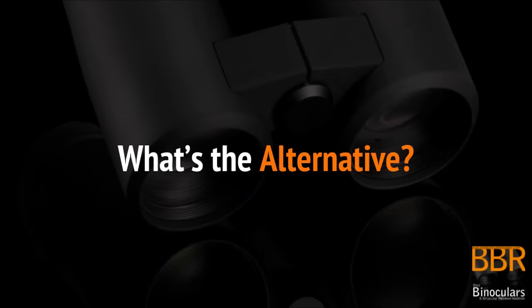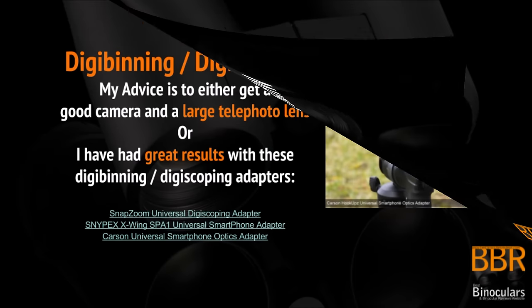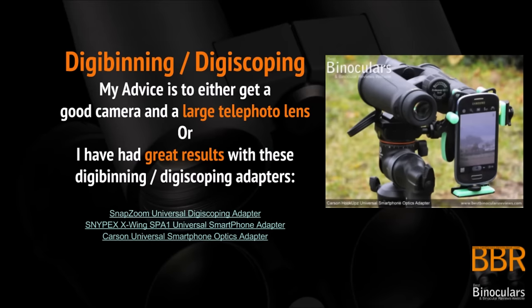So what's the alternative? Is there a good way of taking video or photos of what you are looking at through your binoculars? My advice is to either get yourself a really good quality camera and a large telephoto lens, or for a cheaper option, I have had some really good results using either a digibinning or digiscoping adapter and taking photos with your cell phone or small compact camera through your binoculars or spotting scope. There are a number of links here to my reviews on such adapters, and here are three of my favorites.